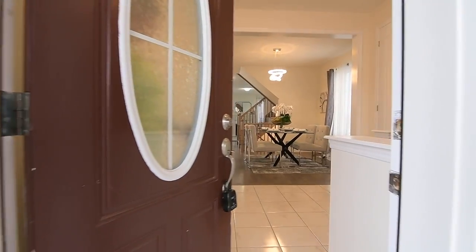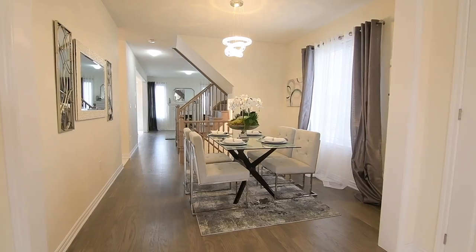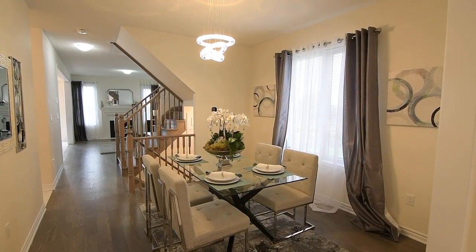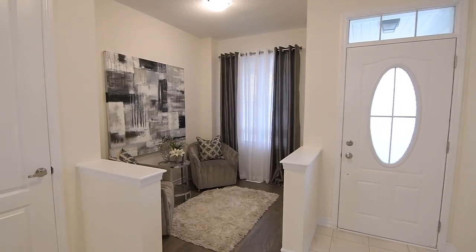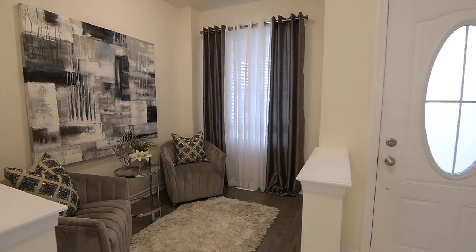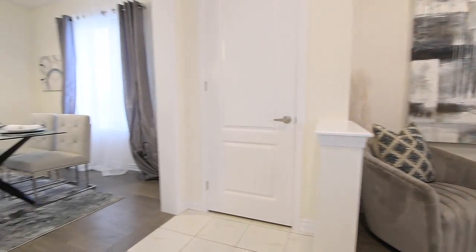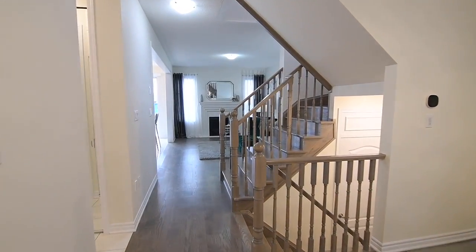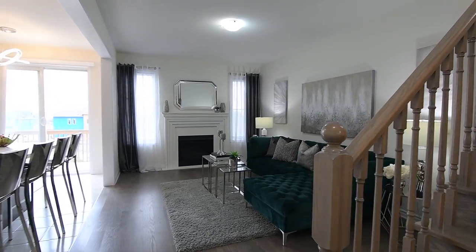Beyond the inviting covered front porch and entrance is a spacious open concept main level. Just off the ceramic tiled foyer is an elegant formal dining room illuminated by a modern chandelier, as well as a cozy den overlooking the front yard, ideal for intimate gatherings and well suited as a home office, with both spaces finished with hardwood flooring. The reception area between the den and dining room has a coat closet, and a mid landing provides access to the unfinished lower level.